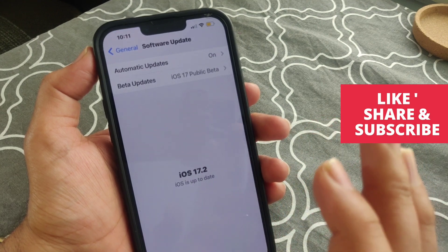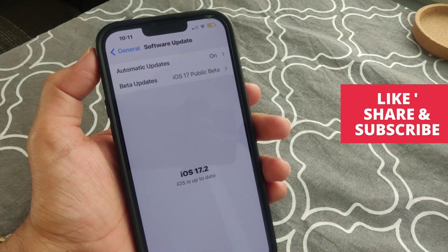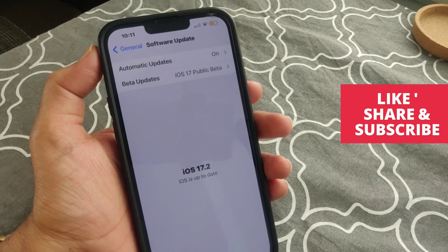This way you can fix your iPhone screen going black randomly using these steps. Thanks for watching — please like and subscribe to my channel. Thank you.